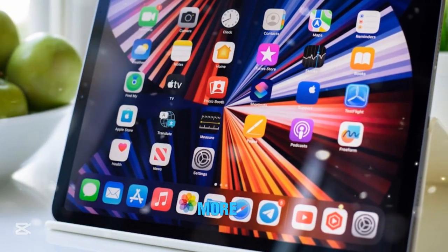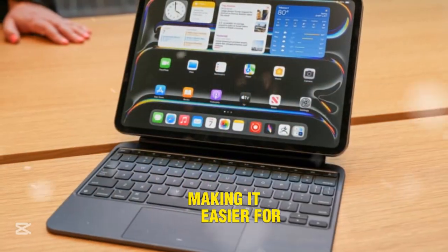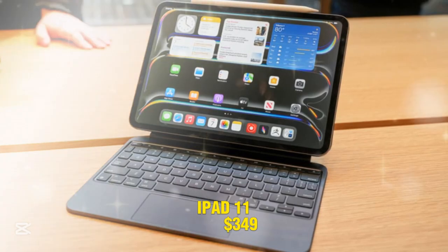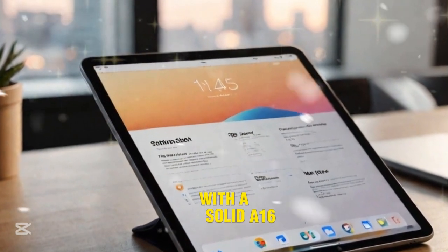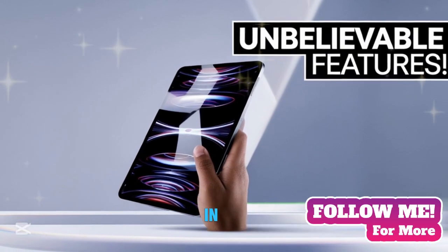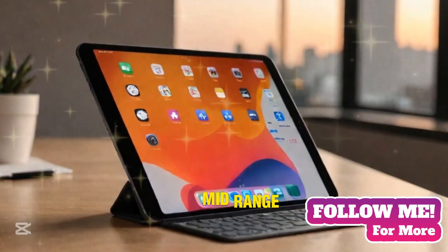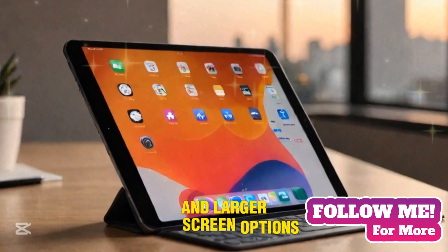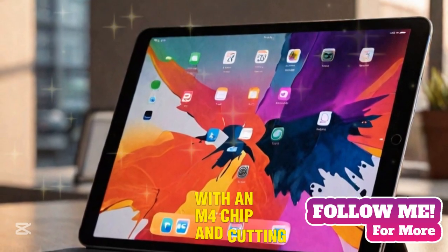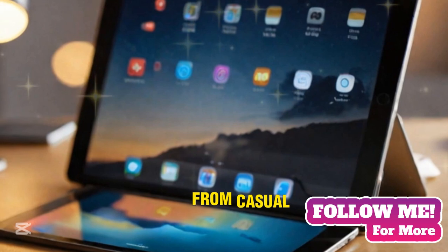With these updates, Apple has effectively streamlined its entire iPad lineup, making it easier for consumers to choose the right device. iPad 11 at $349 is the best budget-friendly iPad with a solid A16 chip and modern design. iPad Mini at $499 is ideal for portability and gaming, powered by the A17 Pro chip. iPad Air from $600 is a powerful mid-range option with the M3 chip and larger screen options. iPad Pro from $999 is the ultimate premium tablet with the M4 chip and cutting-edge OLED display. This structured approach ensures Apple's iPad offerings cater to a wide audience, from casual users to professionals.